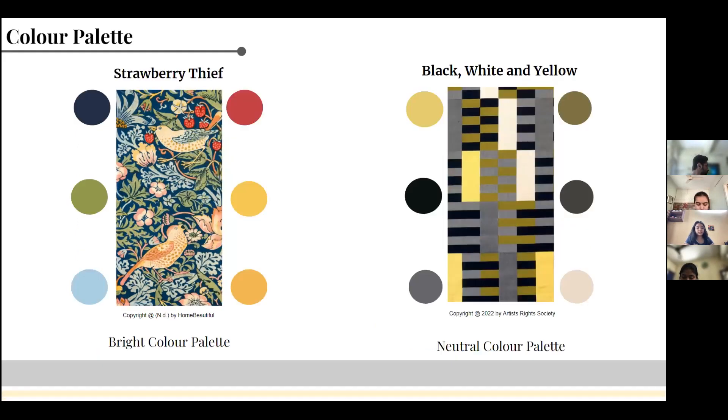The Strawberry Thief is a very colorful textile. Its color scheme is one of the reasons why it looks so bright and bold. The main colors used were indigo, orange, yellow, green, and red. There is a very striking difference between the two textiles because of their color palettes. Such an elaborate and vivid color palette can be seen in Morris's other works as well.